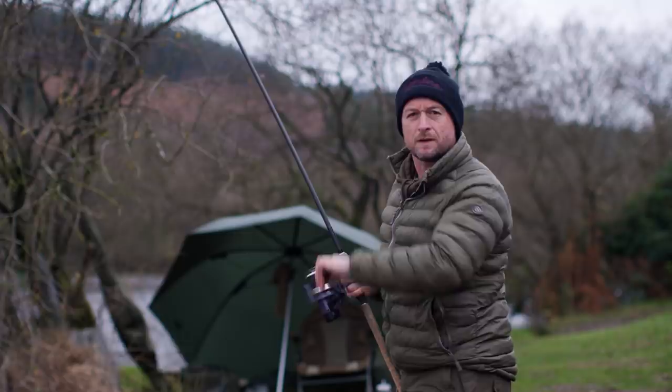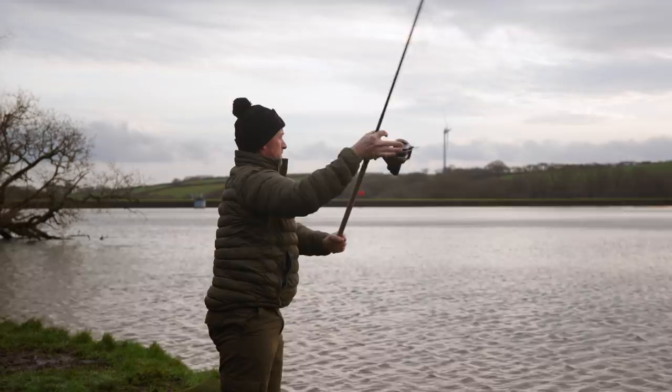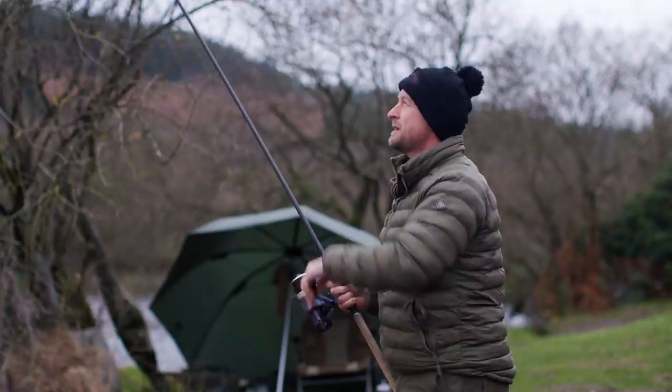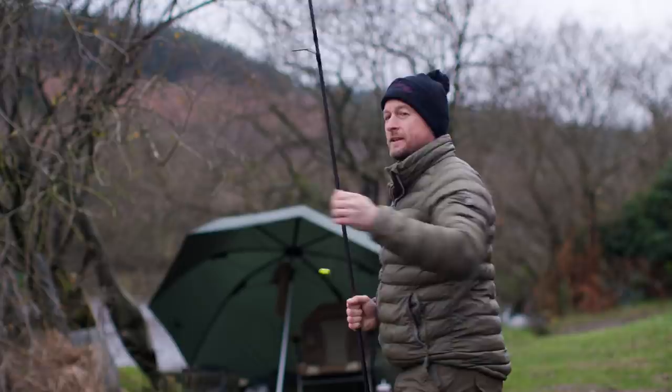Tip number two is don't be afraid to move your rods around throughout your session. It's definitely worth roving at least one rod around your swim, if not a couple of them. If those fish are shoaled up, laying dormant on the bottom, it might take a few casts to just locate where those pods of fish might be. And if the fish aren't moving, well it pays to move your hook bait around. That might be every half an hour, every couple of hours — you've just got to gauge that based on what you're seeing out in the lake.